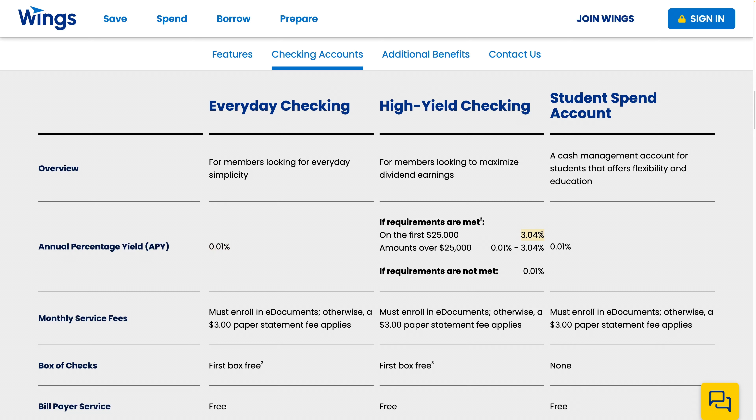The High Yield Checking has an APY of 3.04%, which isn't really that great. The regular Fidelity brokerage account is still paying 4.5%, and a Wealthfront cash account with referrals is paying 5% right now.